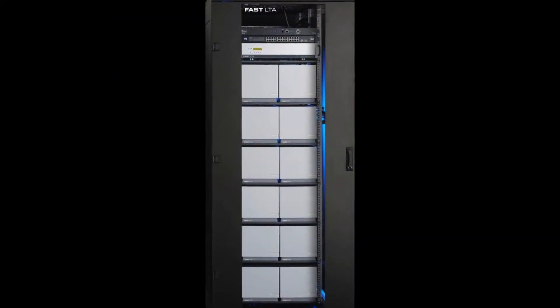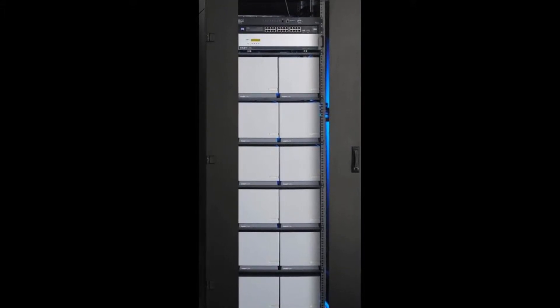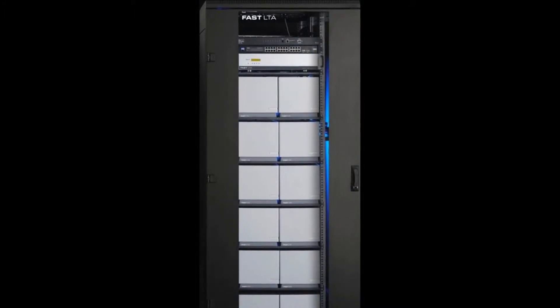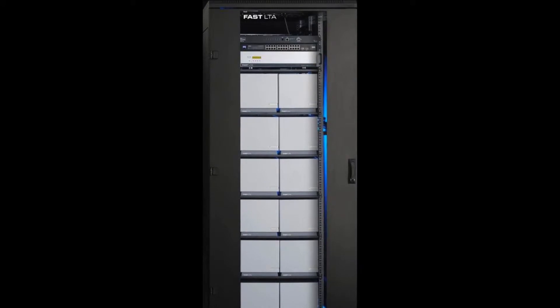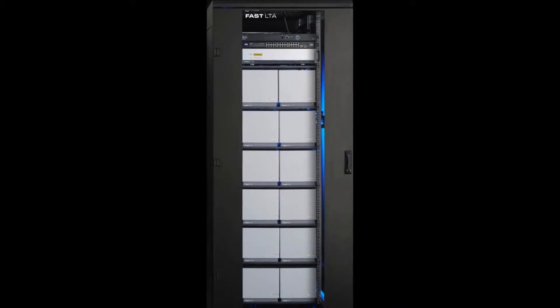Designed to utilize a standard 19-inch rack mount, multiple rows of cubes can be placed on each shelf, yielding 864 terabytes of net storage in a single rack. Up to 128 cubes can be added per system, yielding over 3 petabytes of net storage.